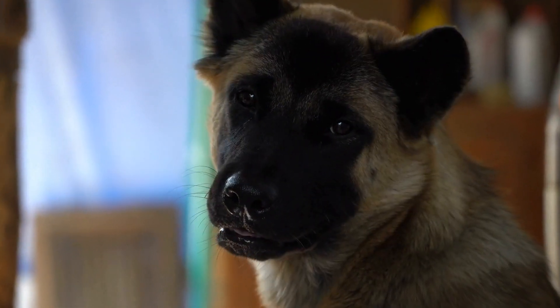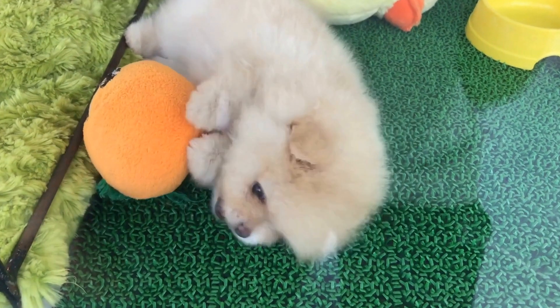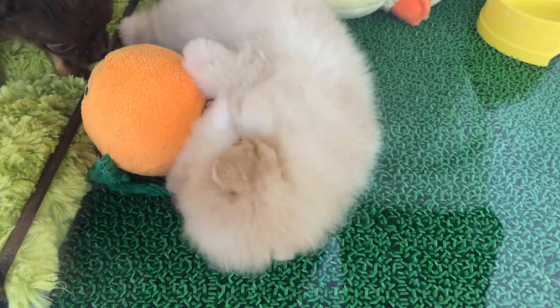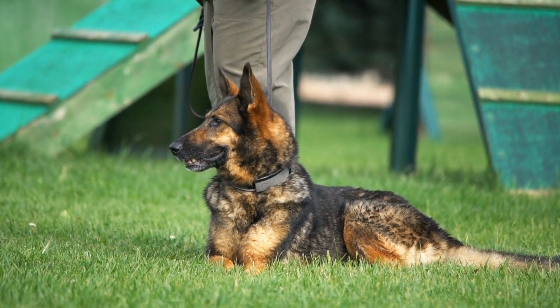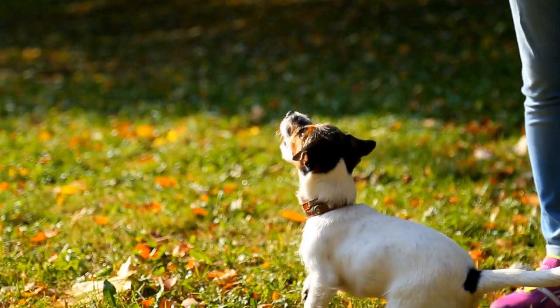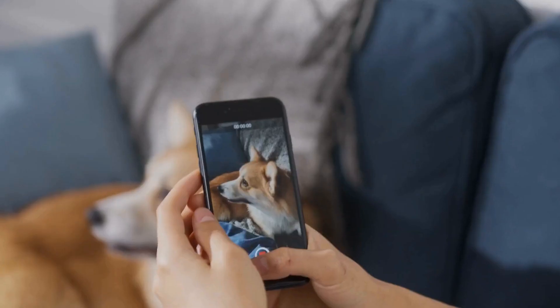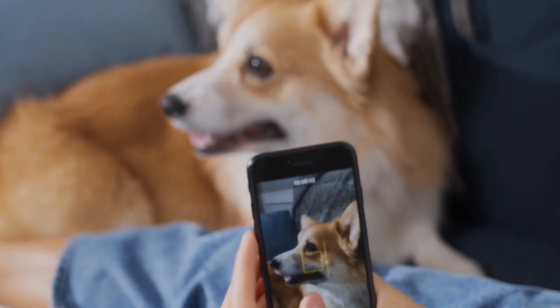Three: Positive Reinforcement Training Techniques. Positive reinforcement is a proven and effective method to train dogs. Start by associating the treatment center with positive experiences. Bring treats or toys that your dog loves and reward them during their visits. This will create a positive association with the facility, making it a more pleasant experience for them.